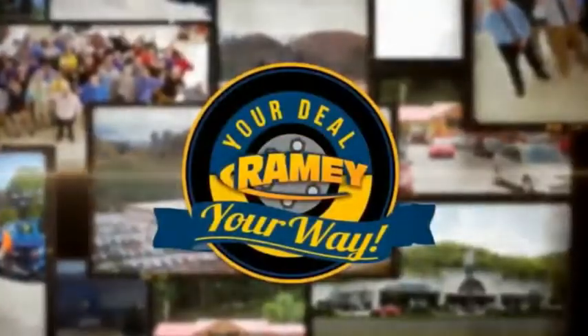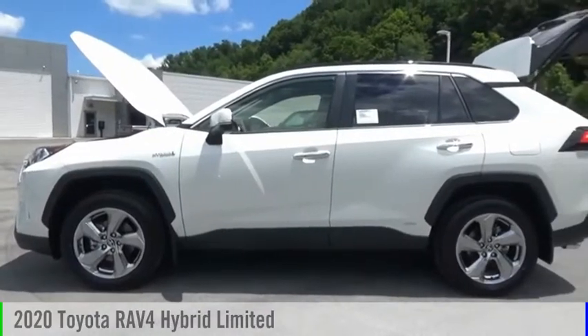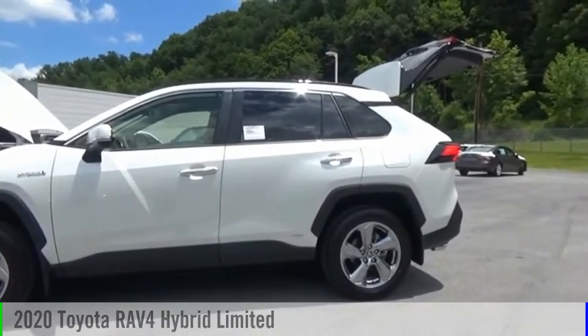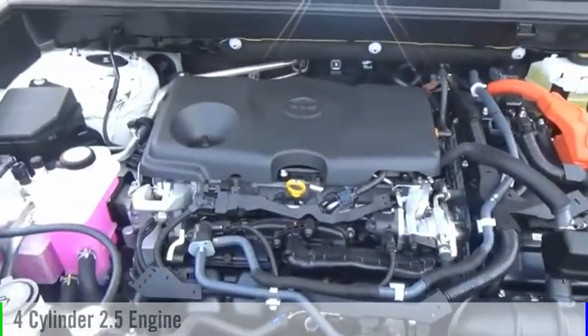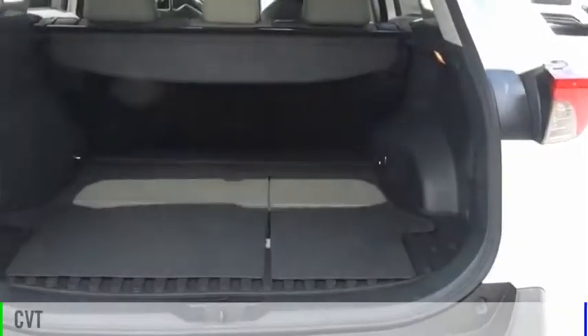Amy, it's your deal, your way. You are going to love the 2020 RAV4 Hybrid. This vehicle is powered by an all-wheel drive, four-cylinder, 2.5-liter engine, and comes with a continuously variable transmission.